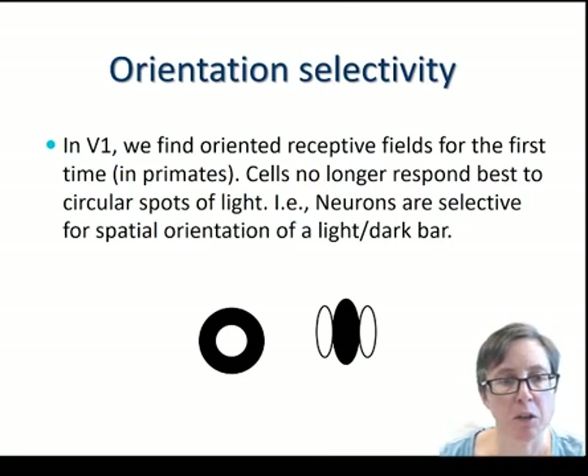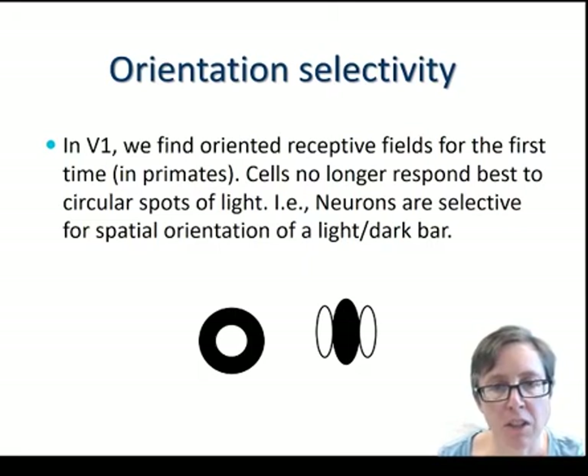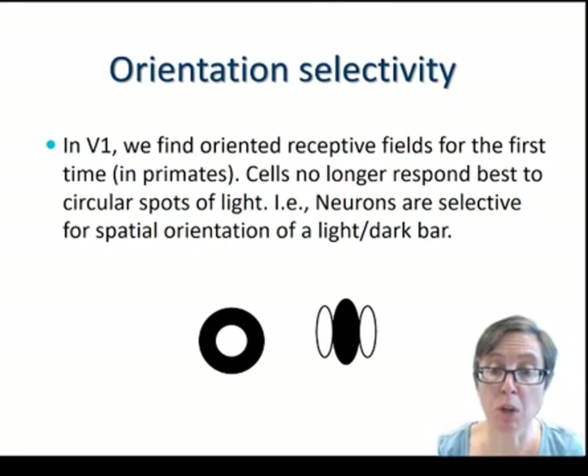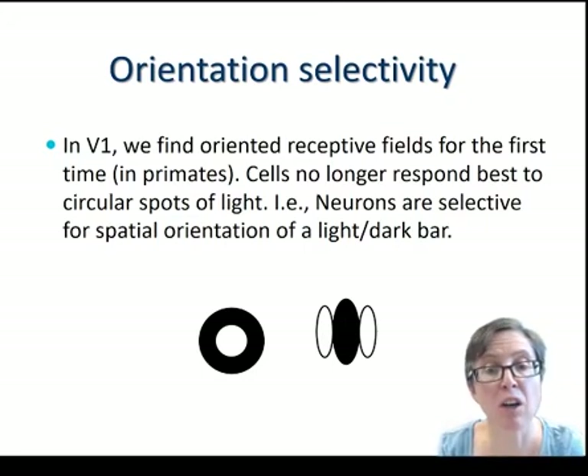An important property of V1, primary visual cortex, is orientation selectivity. In V1 we find oriented receptive fields for the first time, at least in primates. In some other species these occur earlier in the visual pathways. Whereas in the lateral geniculate nucleus and in the retina, cells responded best to circular spots of light, now neurons respond best to a light or dark bar with a particular orientation.